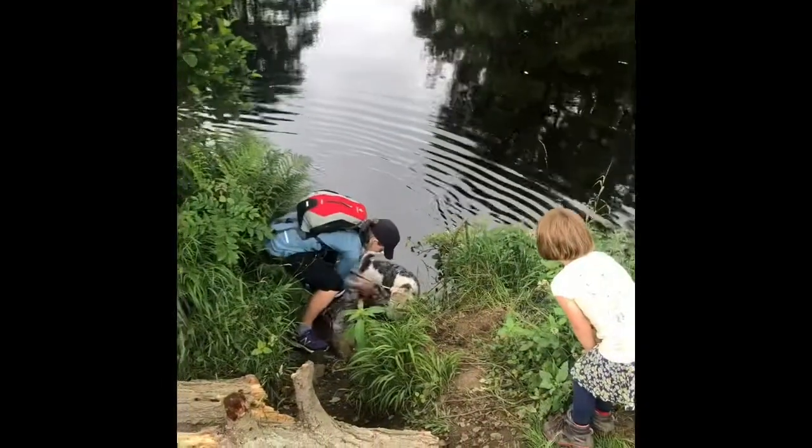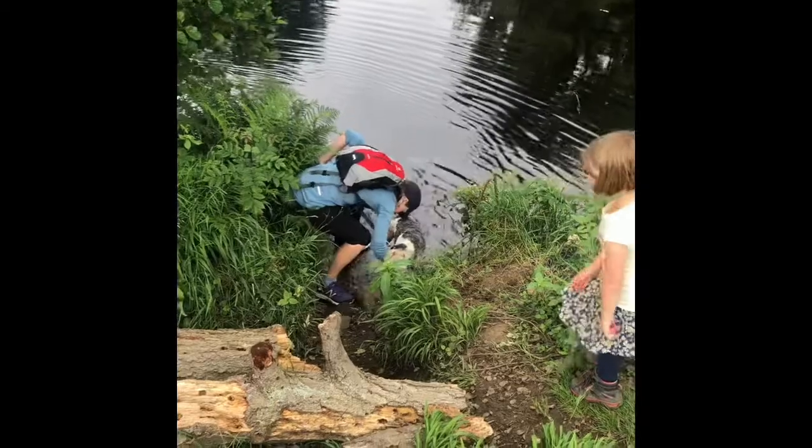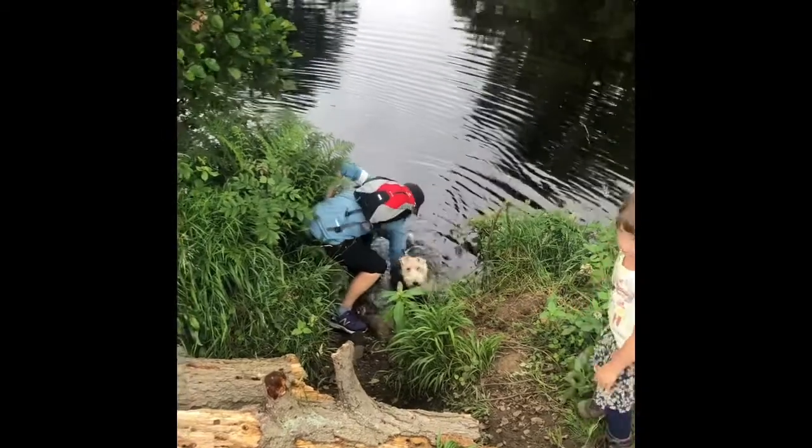It's a river dip for you. This is the first go at giving Monty a little bath in the River Nid.